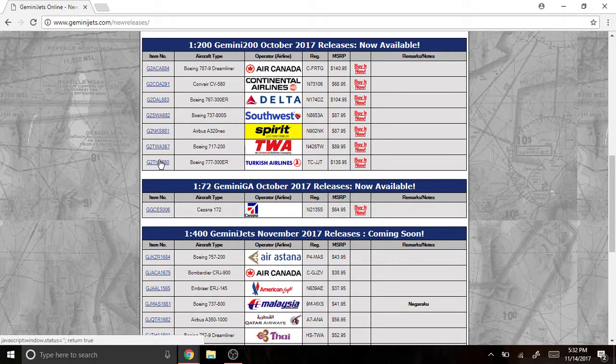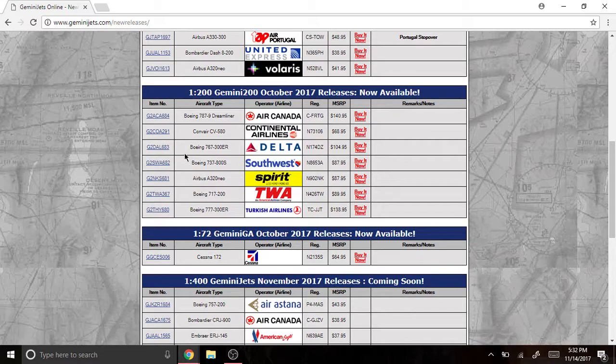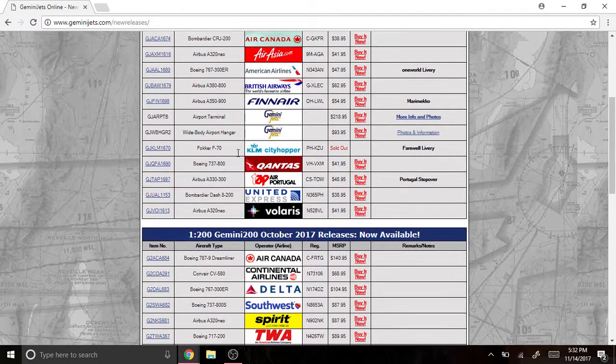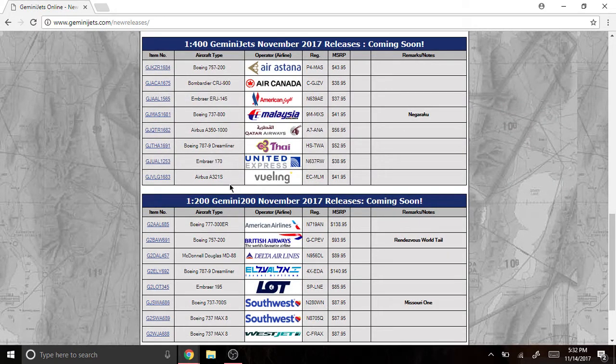What's up guys, it's Aero Gamer here and I'm back with another awesome model new release video. I really apologize if I haven't been uploading these new releases. I missed this one and some others. I actually really like the Finnair one but I'm not getting it, and I kind of like the Volaris also. I'm not going to tell you guys what models I'm going to get because things change and I might change my mind.